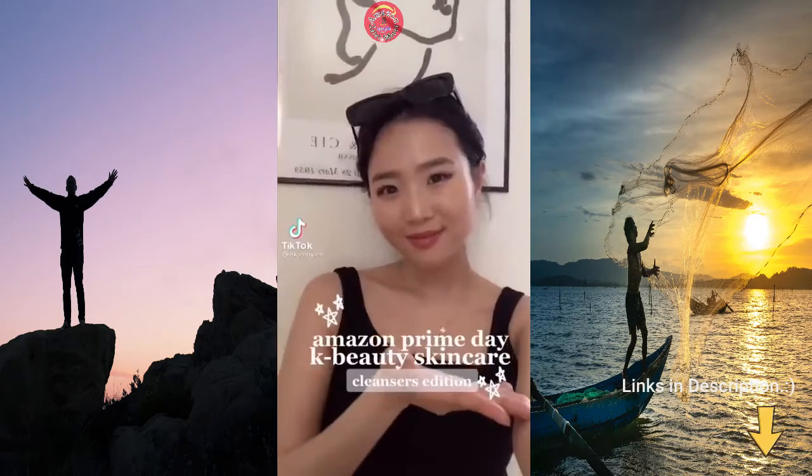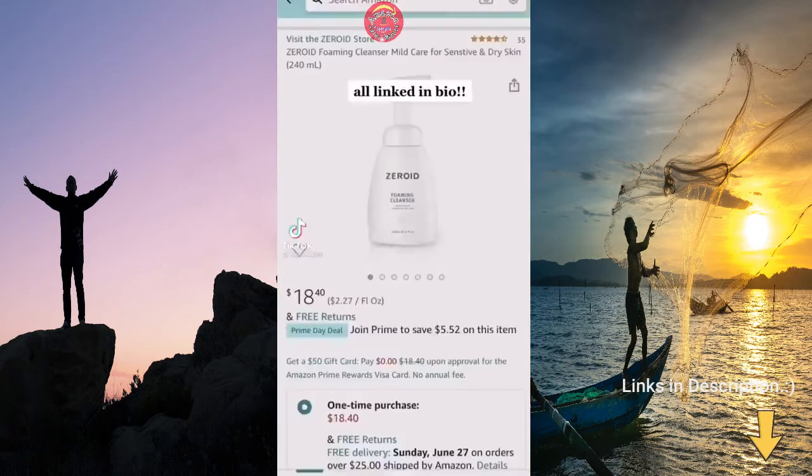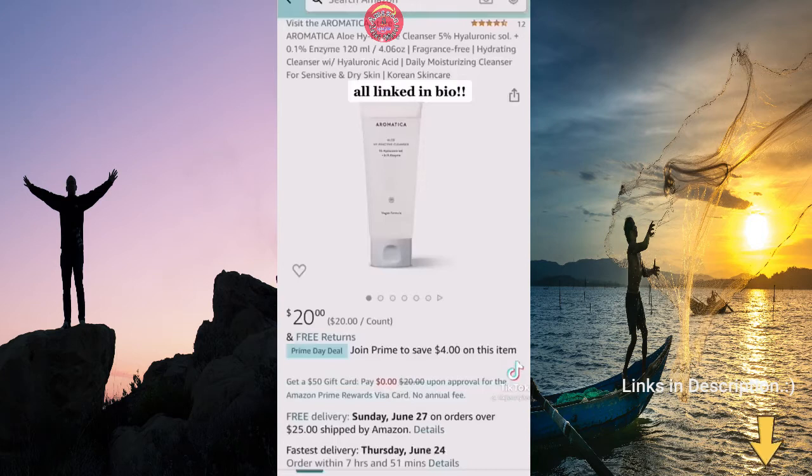My Amazon Prime Day picks for K-Beauty cleansers. This is a brand that BTS uses — it's the Dermal Cosmetic brand, a gentle non-foaming cleanser perfect for sensitive skin.